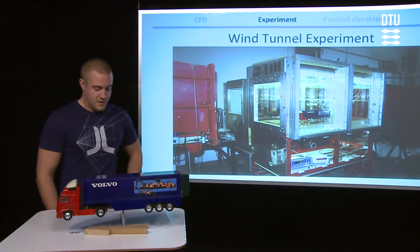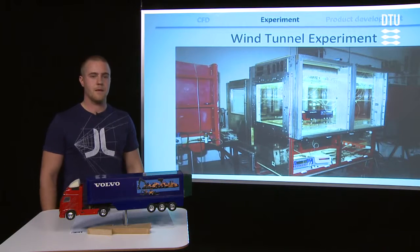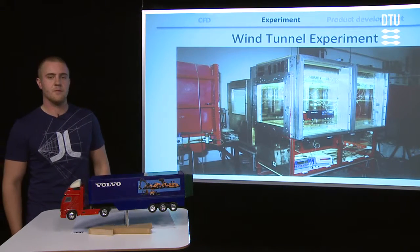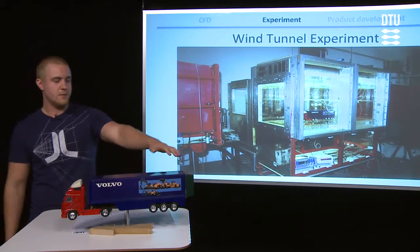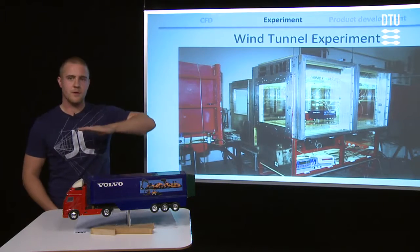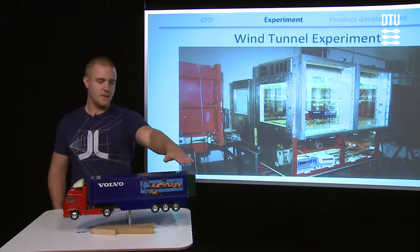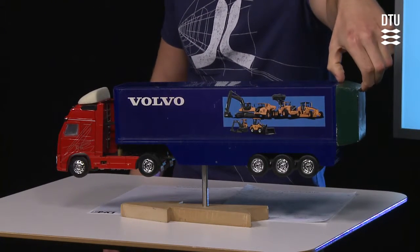So to find the best shape of this rear end, we carried out a lot of experiments at one of the wind tunnels here at DTU. And we ended up with this shape — it's like a pyramid where the top is cut off. The angle is about eight degrees and it's 1.2 meters long.